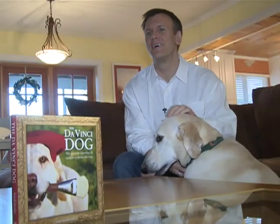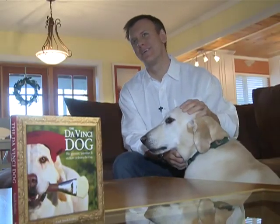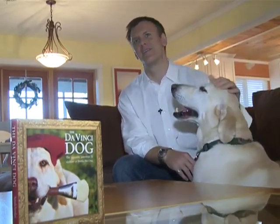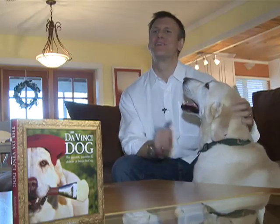He would dig holes in the backyard and steal food off the counter, and he actually pulled a four-foot hibiscus tree out of the ground that I had just planted and was running around with it in the backyard.